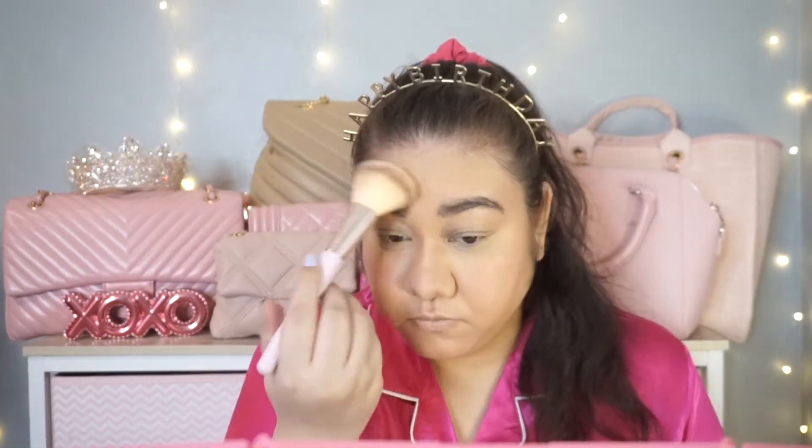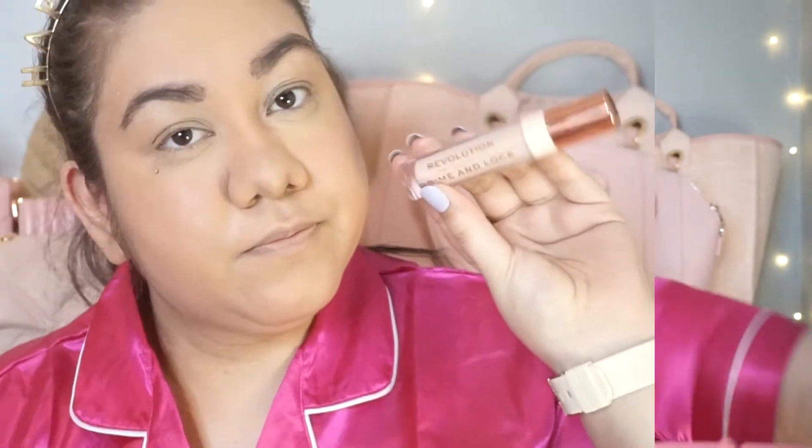Now I'm going to powder my face with a big face brush, tapping that in. Then I'm using the Milani Make It Last setting spray and dabbing everything in with my sponge.